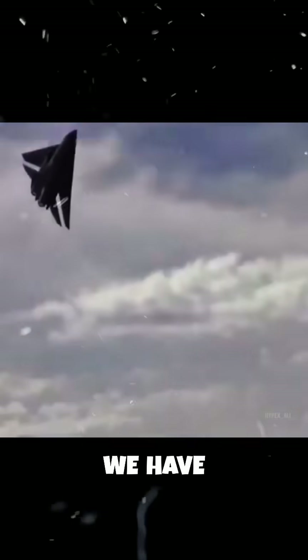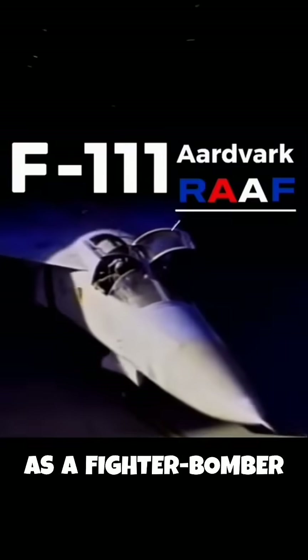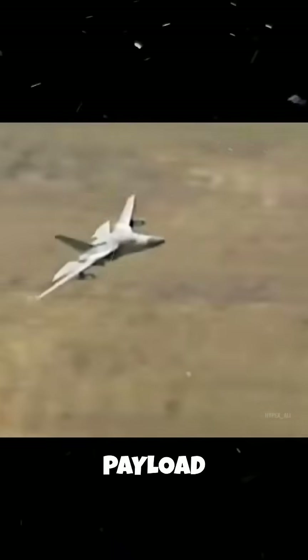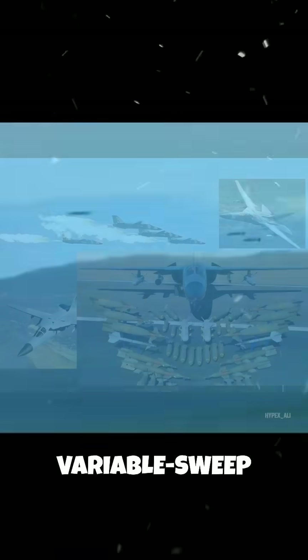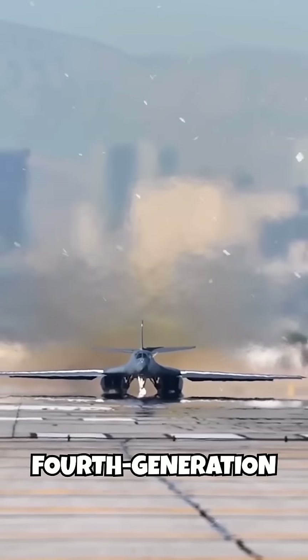In the fourth generation, we have the introduction of a supersonic and multi-role bomber. The F-111 Aardvark, often classified as a fighter bomber or strike aircraft, had a substantial payload and range, with variable sweep wings for efficient high-speed and low-speed flight. Although, because of its multi-role capabilities, some would call the B-1B Lancer the fourth-generation bomber instead.